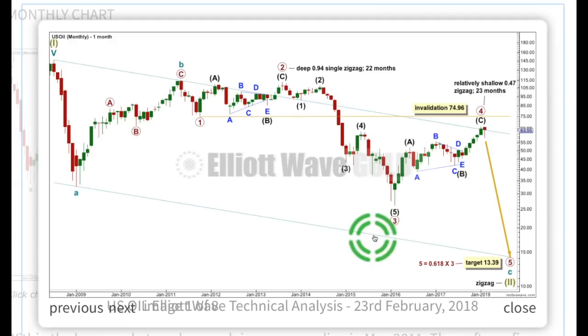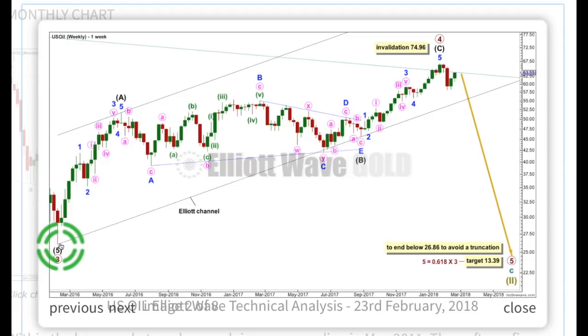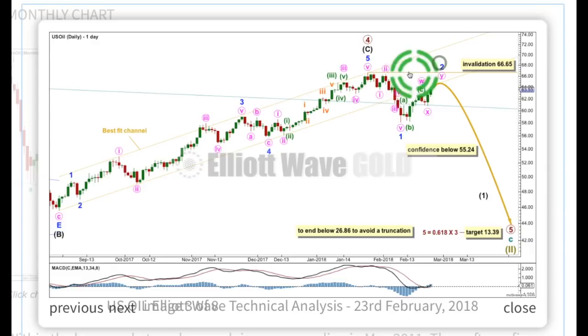Let's look at the structure of primary 4 at the weekly chart level, where the end of primary 3 would be this point here. Primary 4 is a zigzag, subdividing 5, 3, 5. Intermediate wave C is now a complete 5-wave impulse. This downward movement could be the start of primary wave 5. At the daily chart level, primary wave 4 is up here. We could have a 5 down for minor 1 and possibly a double zigzag — a bounce — for minor wave 2.